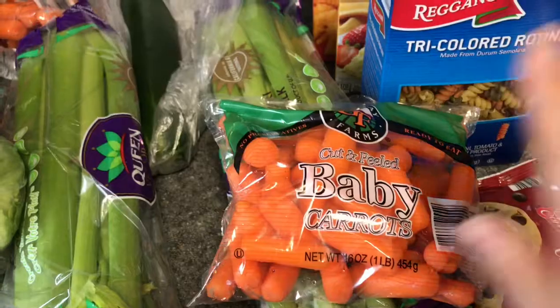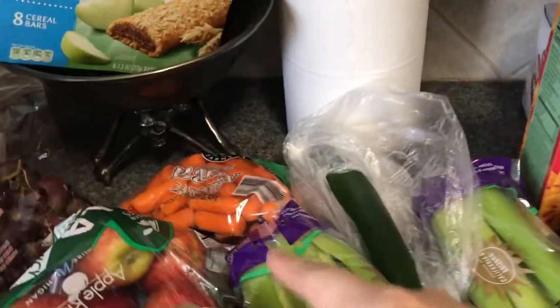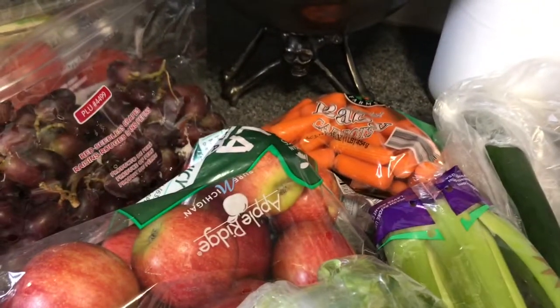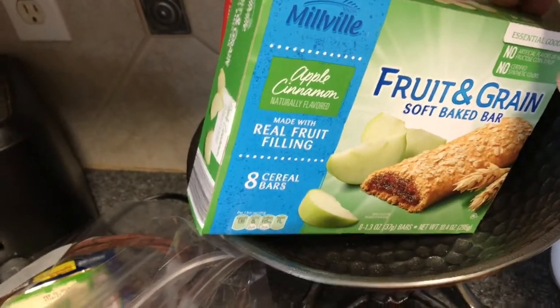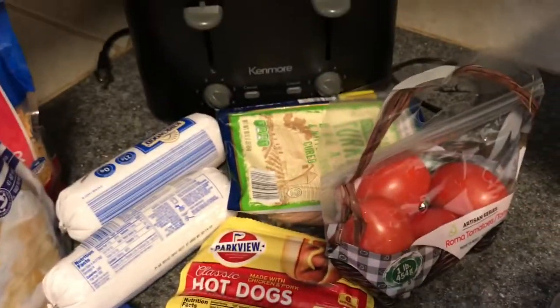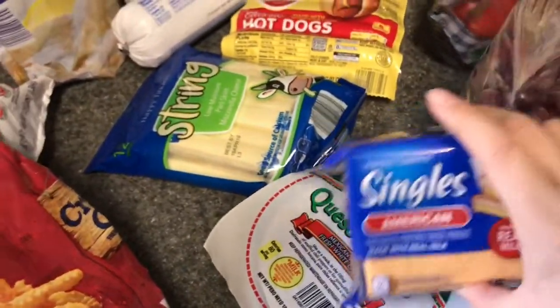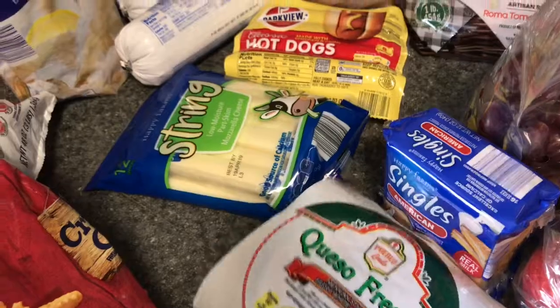Got two things of celery, another bag of baby carrots, cucumber, a bag of apples, lettuce, some fruit grain bars — the apple ones and the strawberry ones. Some grapes, some tomatoes, turkey breast for lunch meat, hot dogs, green cheese, some American cheese, and some queso fresco.